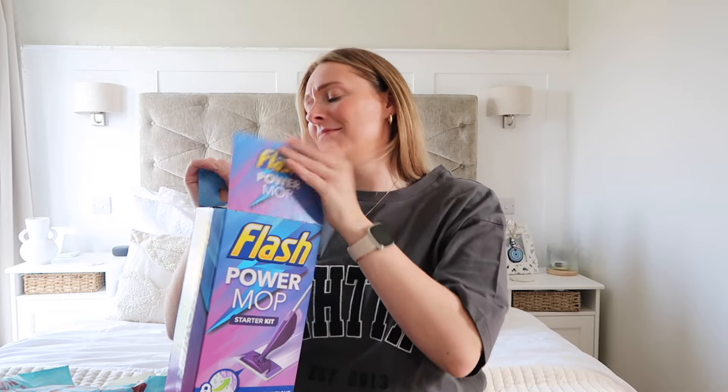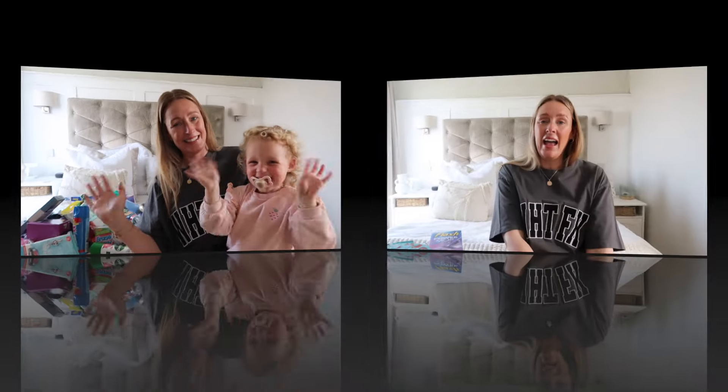Hey everybody, welcome back to my YouTube channel and welcome to today's video. I'm going to be sharing with you everything I picked up in Home Bargains, and today's haul is pretty huge — I think this is probably the biggest haul from Home Bargains I've had on my channel. We've got a little bit of everything in here, though the food has already gone in the drawers because nothing stays in the bags when it comes to food.